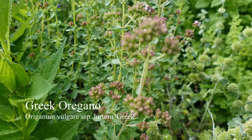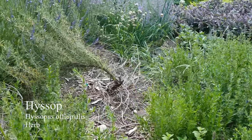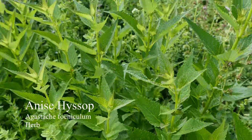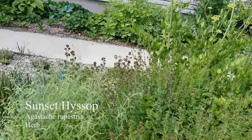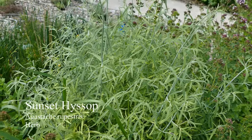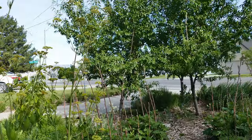Here we have some Greek oregano going to flower. We have some true hyssop that's just starting to flower. Next to that we have some anise hyssop, which is probably still a month away from flowering. And then over here we have sunset hyssop, which is just getting ready to flower right now — it has a really feathery kind of leaf. The anise hyssop and sunset hyssop have a very licorice-like smell. The true hyssop doesn't — it has a very different kind of smell. All three are used in teas and cooking.